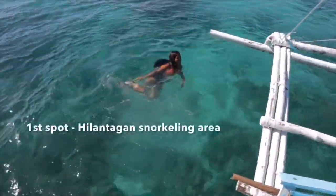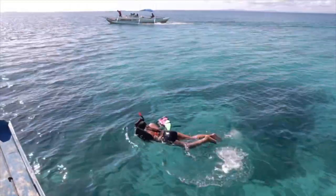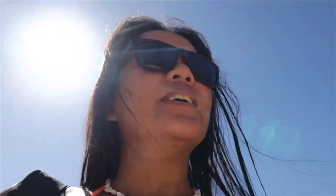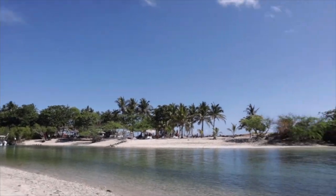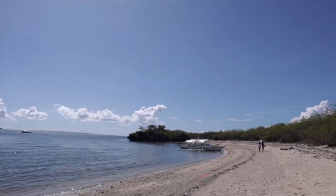A few minutes from Alis Beach, we arrived at the Hilantagan snorkeling area. The three spots for today are all close to each other, just minutes apart. Our second stop is Balid Bid Lagoon — there's a resort here with a 150-peso entrance fee, but since our boat was docking just outside, we didn't need to pay.